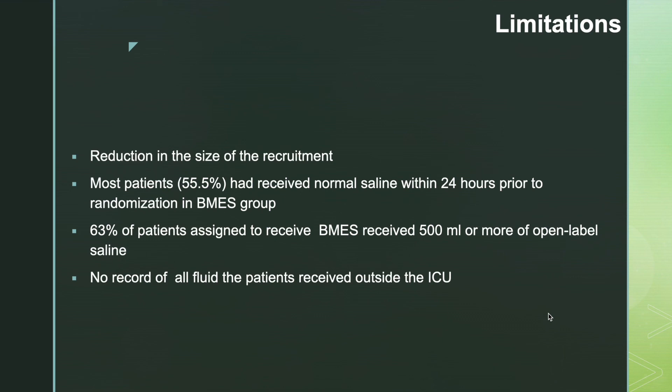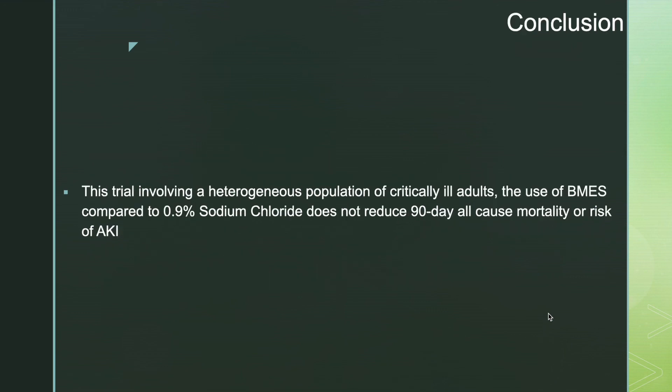Limitations of this study include: reduced recruitment due to the COVID-19 pandemic; 55.5% of patients in the multi-electrolyte solution group had received normal saline within 24 hours prior to randomization; and 63% assigned to the multi-electrolyte solution group received more than 500 ml of open-label saline. There was also no record of all fluids received outside the ICU during the 90-day period. In conclusion, in this binational randomized trial, the use of balanced multi-electrolyte solution compared to 0.9% normal saline did not reduce 90-day all-cause mortality or risk of AKI.